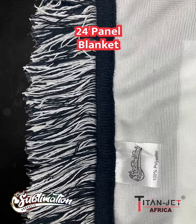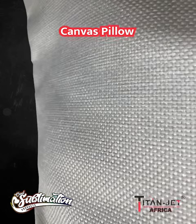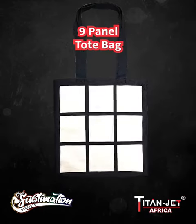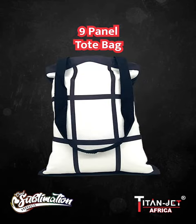Add comfort with a twist using our canvas pillow — the ideal cushion for showcasing your unique interior designs. Need a stylish yet functional gift? Our 9-panel tote bag boasts ample space for your creative ideas, as well as a durable rope handle for everyday use.